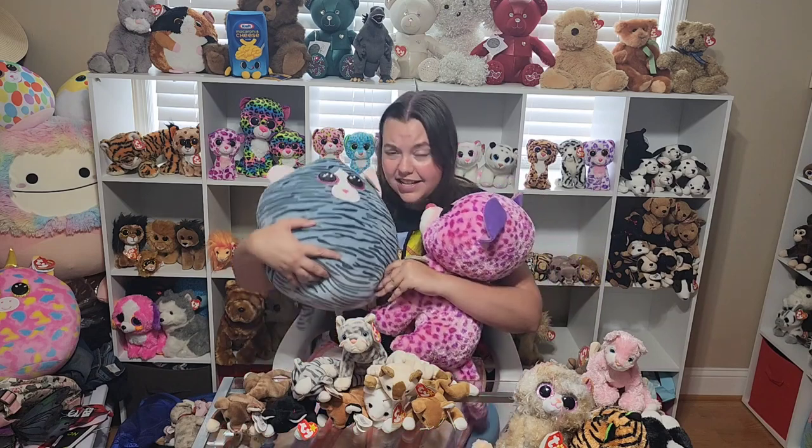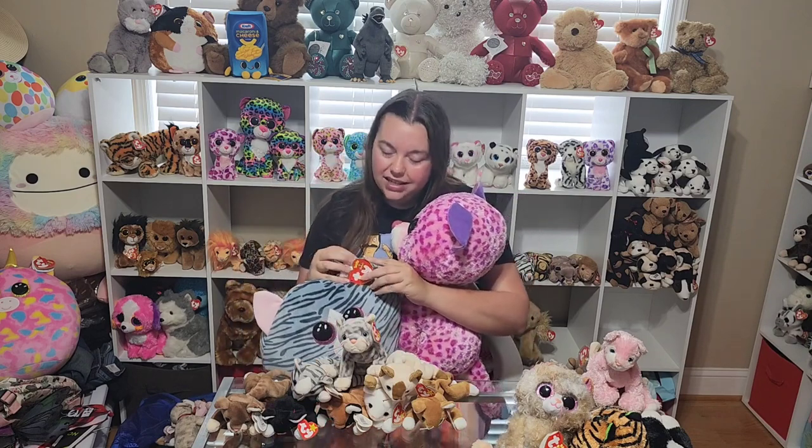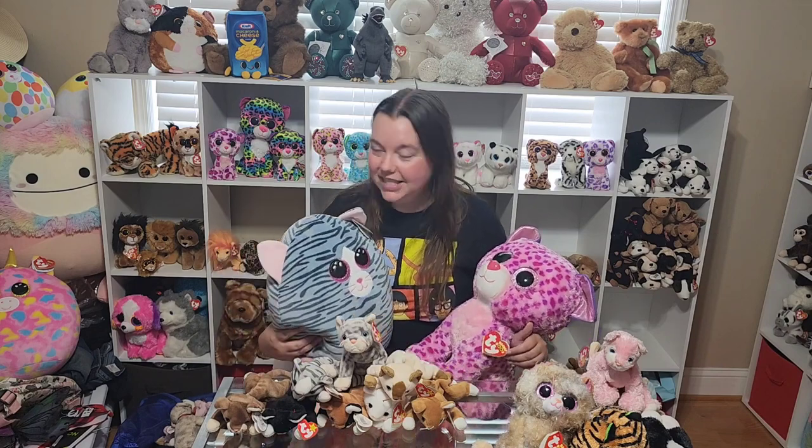Starting with this Squishaboo. I'm not a huge fan of the Squishaboos. This one's name is Kiki. I do like Squishmallows so the Squishaboos do feel a bit like a copycat toy to me. But I do have a few because I just can't resist. I love all plush and especially all things that Ty creates.